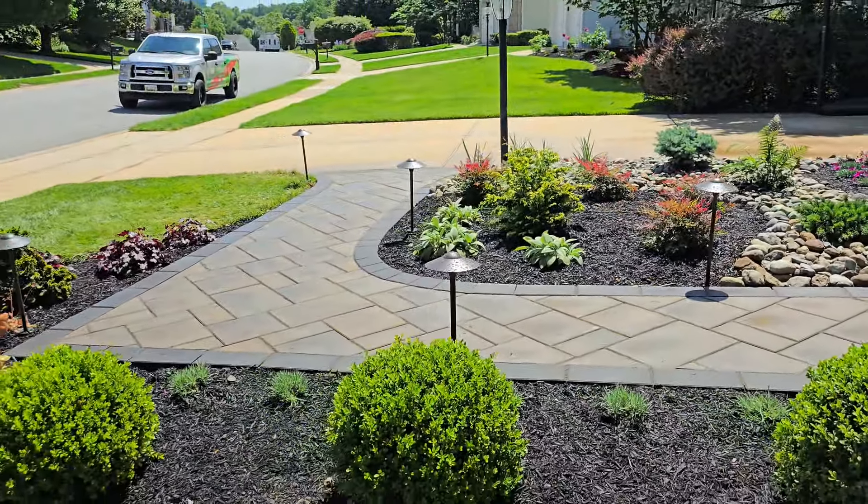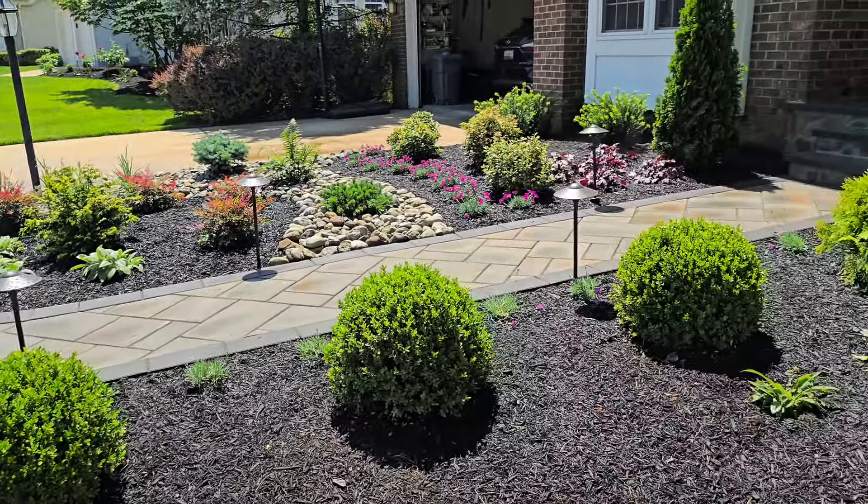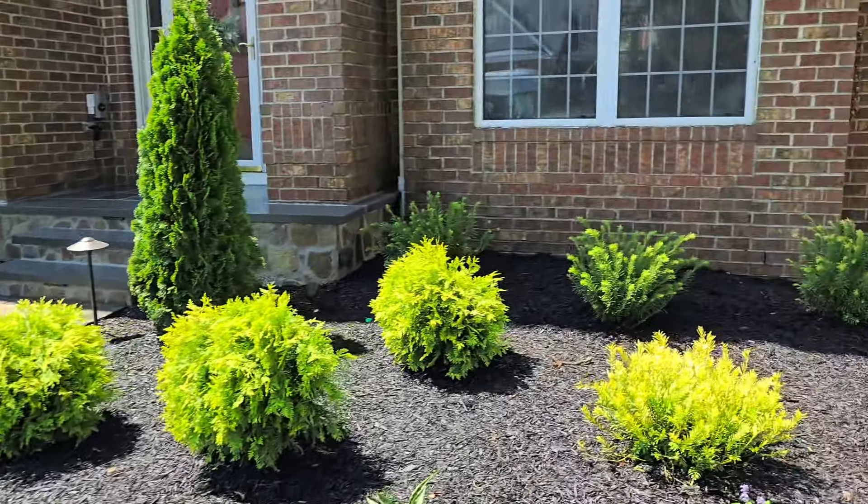You can see we've got path lighting all throughout here as well, and we've got uplighting on the house.